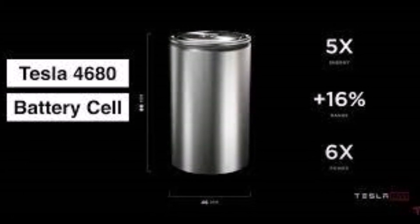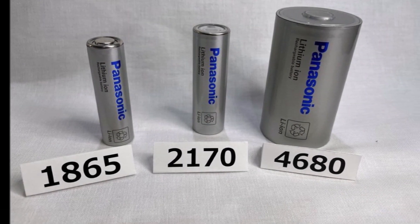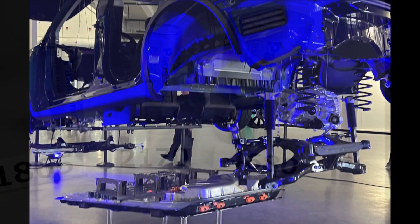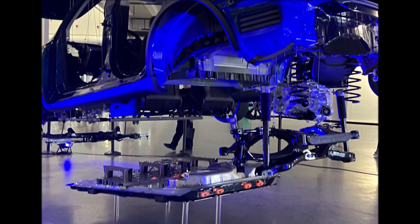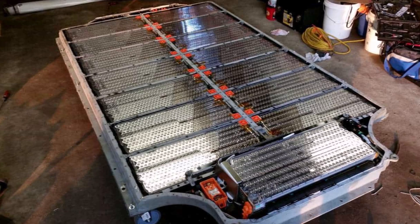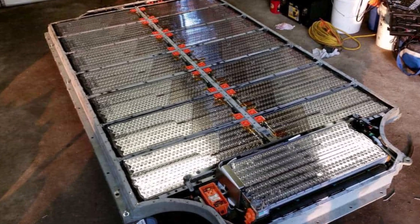Tesla is one of only a handful of major automakers that produces its own electric vehicle batteries. By manufacturing Model Y cells at U.S. plants, the SUV will remain eligible for U.S. tax credits when many rival electric vehicles may no longer qualify. Among the 12 battery experts Reuters spoke with, nine have close ties to Tesla.